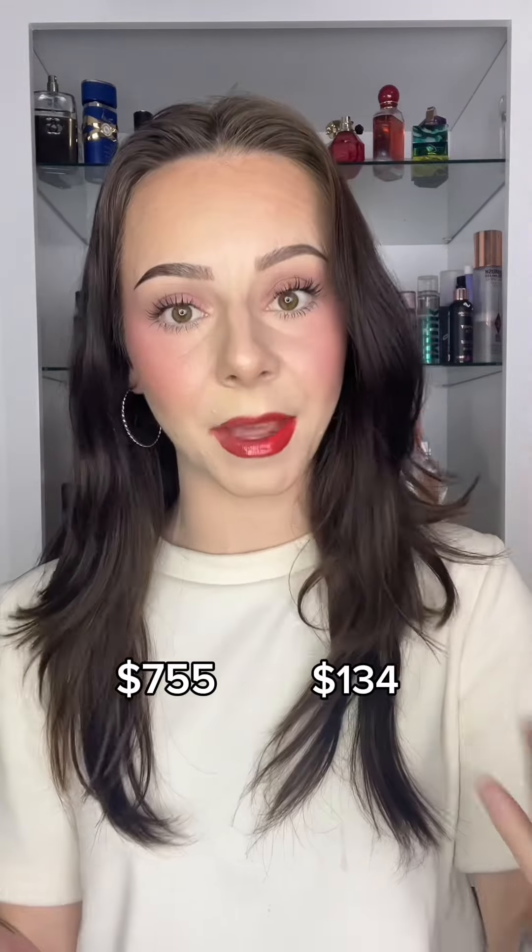Here's the final look — this is how the makeup looks with half expensive and half affordable. Here's the final total, because I'm not adding it up until I'm editing. Which side is your favorite? Don't forget to comment a makeup challenge you want to see me do next, because I'm not as creative as y'all are.